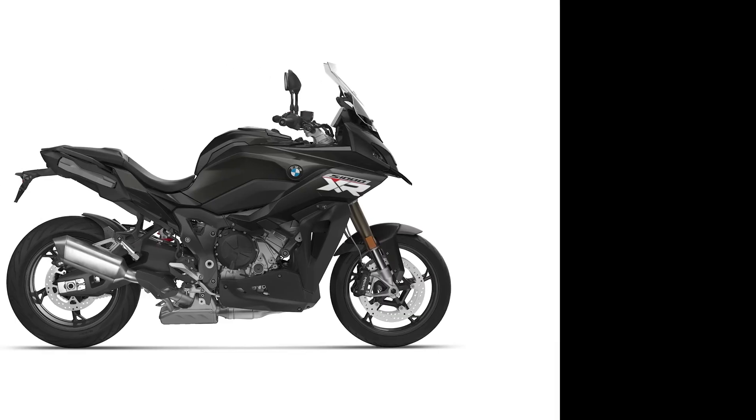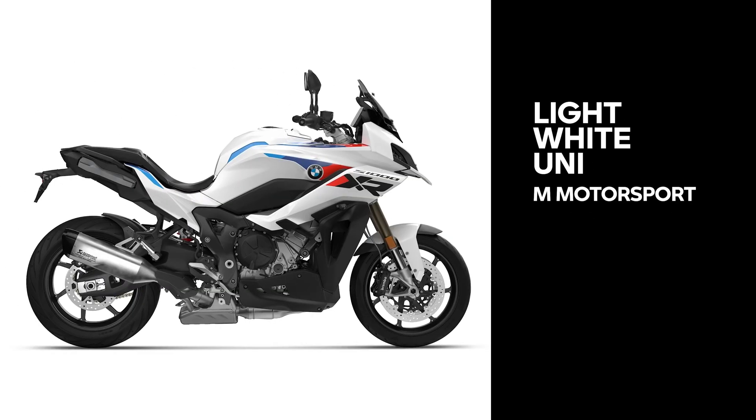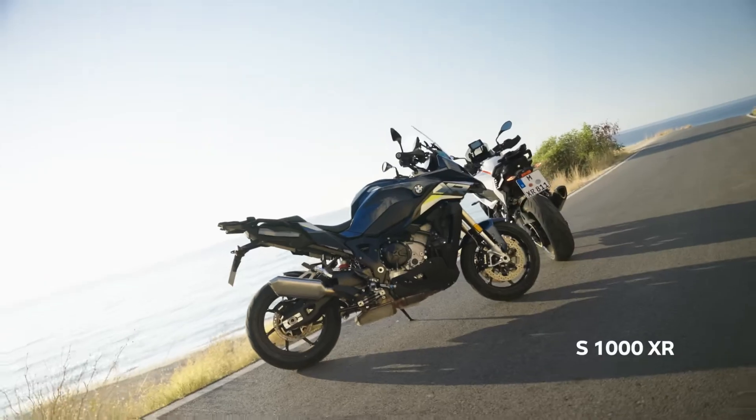The new XR is available in a total of 3 stunning styles. Leave a comment whether you prefer the Dark Base in Blackstone Metallic, Style Sport in Gravity Blue, or the AM package with distinctive motorsport colors. Any questions? Ask away in the comments and stay tuned.